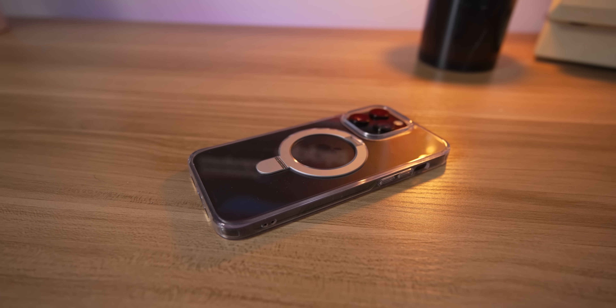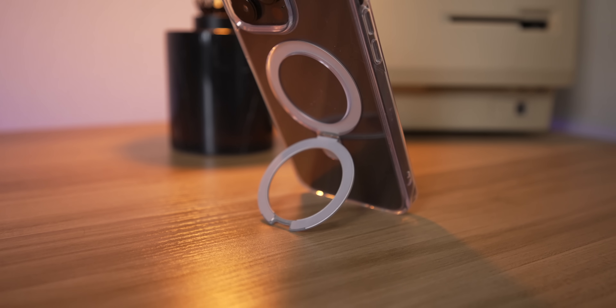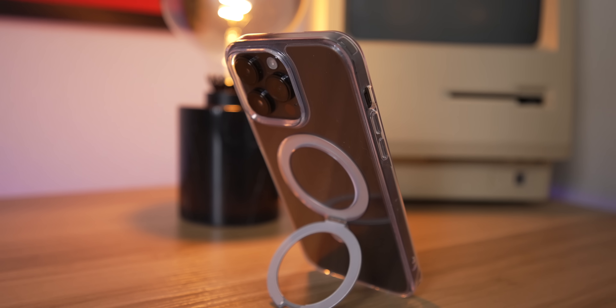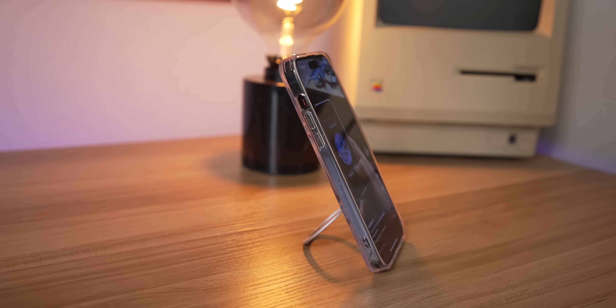But first, today's video is sponsored by Case Coup. The Magic Stand case is a super innovative blend of a kickstand case and one that's MagSafe compatible. This kickstand is a magnetic ring compatible with any MagSafe accessory or charger out there, giving it unprecedented versatility. There's also a raised lip around the camera housing and the front of the phone which protects it in case of drops. They've got a whole bunch of different colors and are now accepting Klarna at checkout. Check them out with the link in the description below.